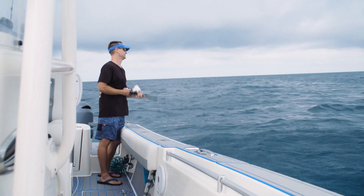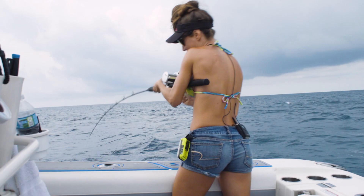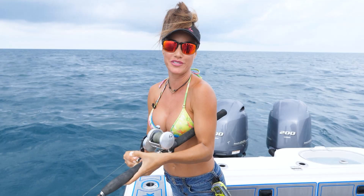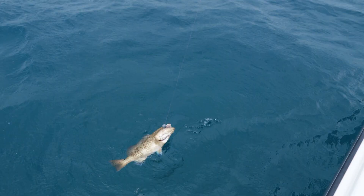So I started jigging on the other side of the boat, and Louisa hooked up again! She knows how to do it - you're going to come over on this side! Bottom fishing is so much fun, especially when the fish are biting! This time it was a gag grouper - another red? Oh no, it's a gag, it's a smaller gag.